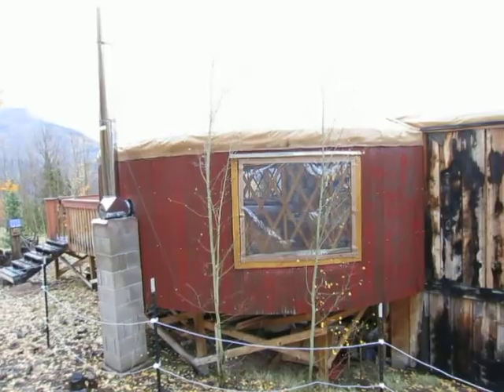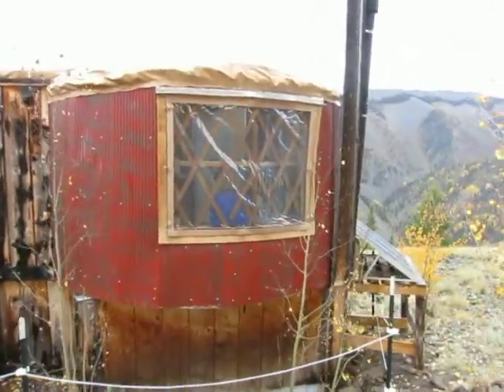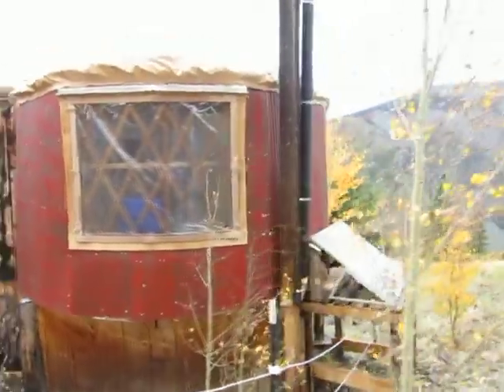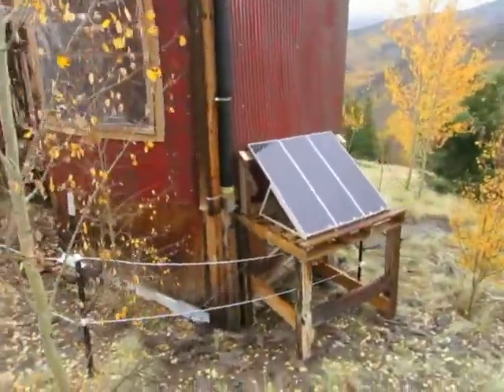We've got all new window coverings. These back windows are removable for ventilation. We just got a new solar system — those are the panels.